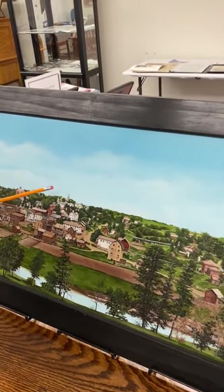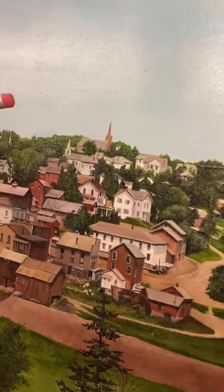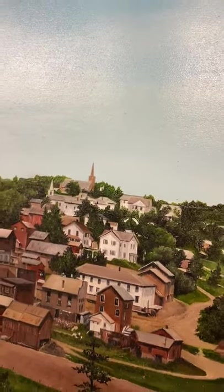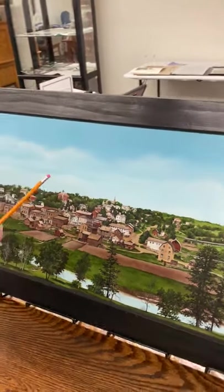Way up here, you can see the steeple from the original Catholic Church. I think that was about 1899 when that was built. In the 1940s, the second — or current — Catholic Church was built.